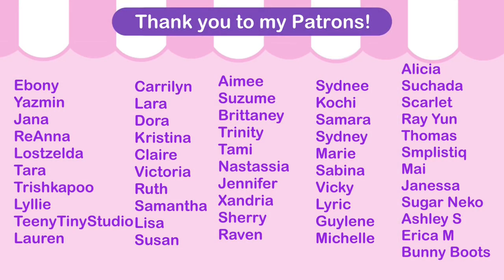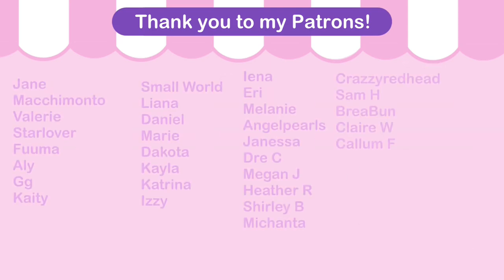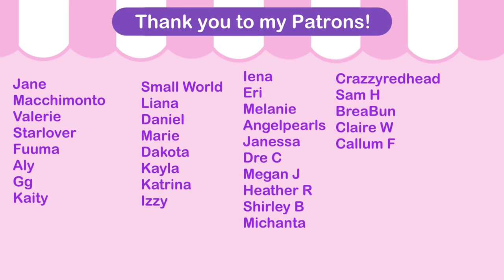Alright, and that concludes the video. Thank you for convention prepping with me. I'll see you guys next time. Bye!